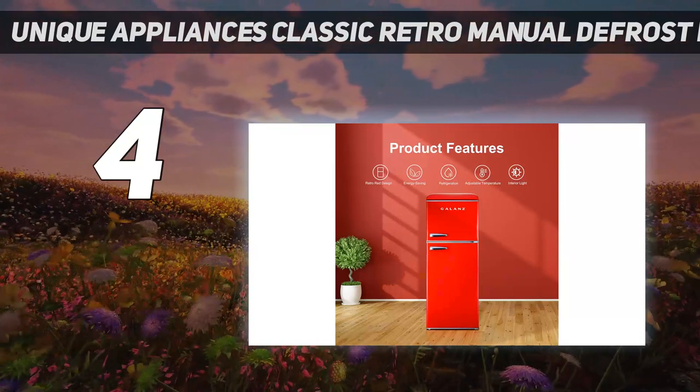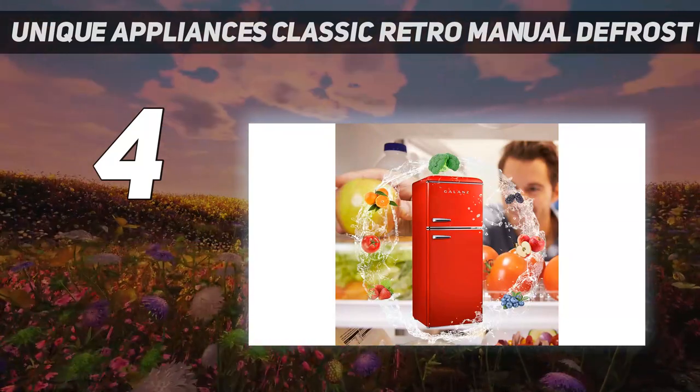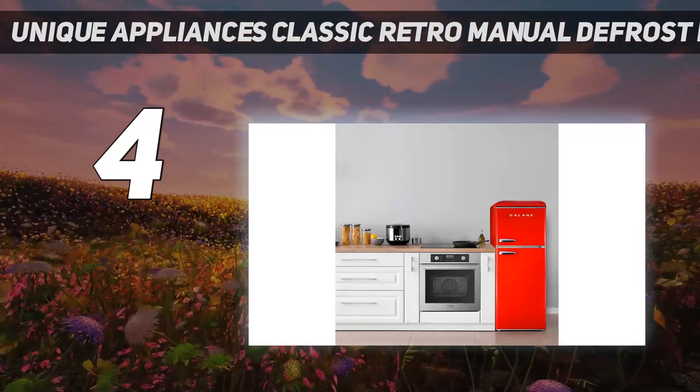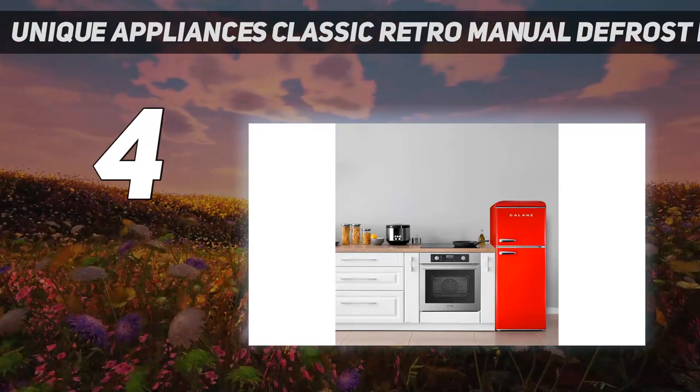It's ADA-compliant, includes a built-in wine rack, and comes in several bright color options like turquoise, mint green, and light blue, though some of these colors are currently out of stock on Wayfair. We also wish the freezer offered shelving options, but it only contains drawers.